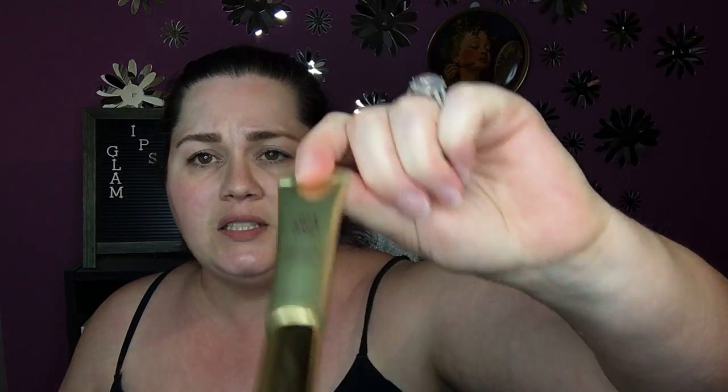I really like this Wander mascara — I know I'm digressing off of what I actually got — but this mascara doesn't curl, so my lashes just flatten out. Anyway, I think we got that in Ipsy Glam, so it's not so far off.